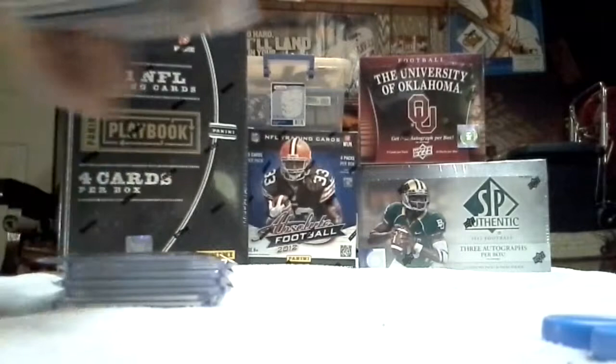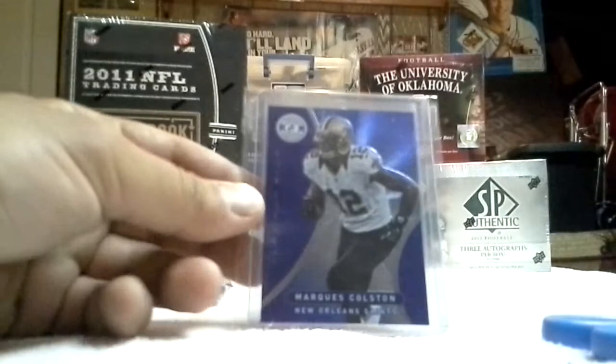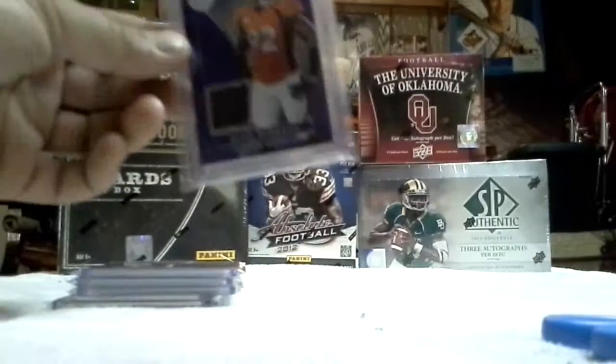Base cards from Totally Certified. One of my inserts was a platinum blue — Marquise Colston of the Saints, obviously. Number $2.99. My first hit, Elvis Dumerville. For me, pretty good hit. Looking forward to this guy.